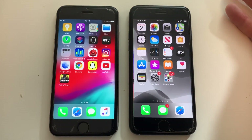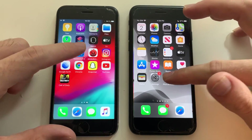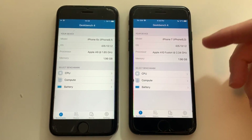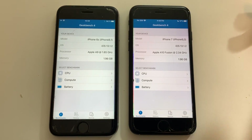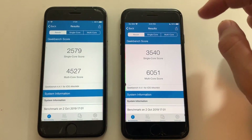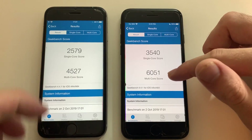When it comes to RAM management, both phones have the exact same amount of RAM and are both running the same iOS, so they have to perform the same when it comes to RAM management. Both phones are done with the benchmark now — the single core difference is 1,000 and multi-core is 1,500 in favor of the iPhone 7. Really good performance.